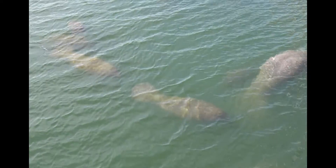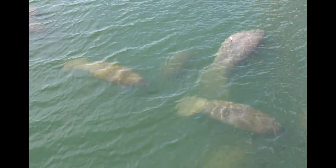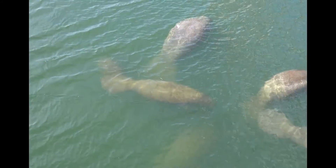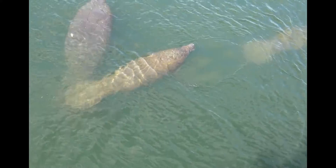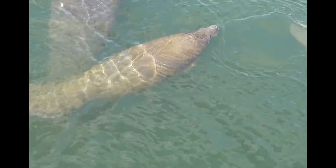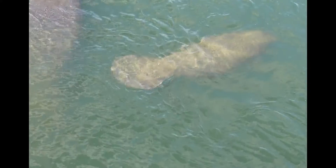Manatees generally swim at about three or four miles per hour, but they can have short bursts of speed up to 15 miles per hour. Be careful if you're kayaking or swimming with them during the mating season, because they can cause quite a tussle. Manatees have two foreflippers used for steering and navigation, but they're typically propelled by their large, muscular, round tail fin — and it really is round to see. Manatees really don't have any natural predators, which adds to their lifespan.